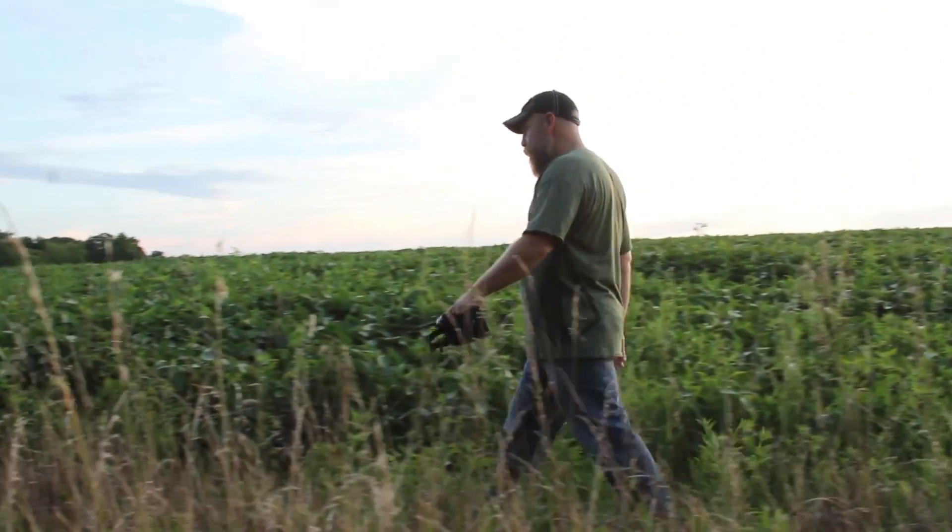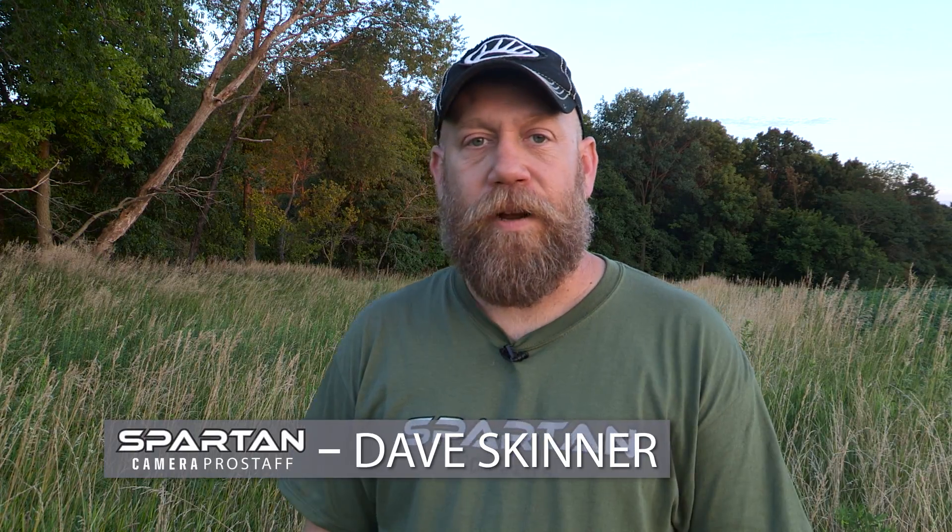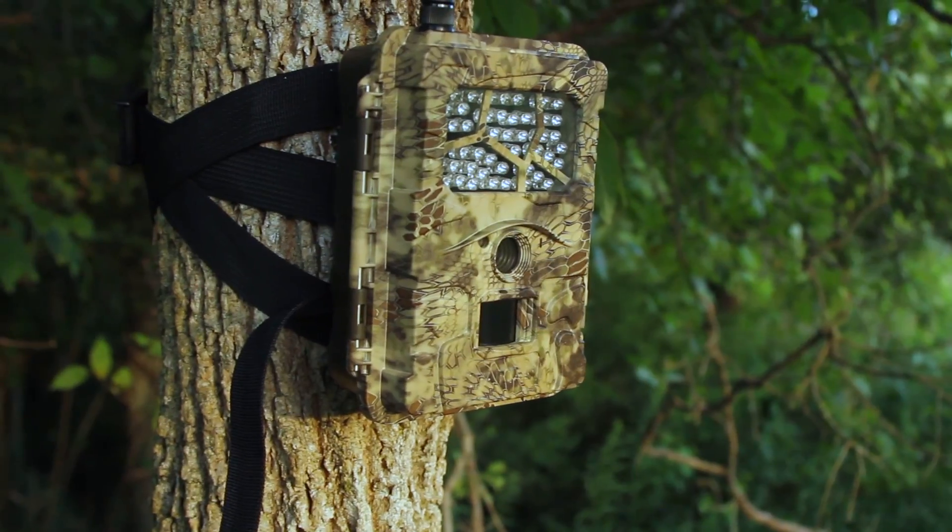Hardcore bow hunters have a pretty good bag of tricks, and some of those tools are just irreplaceable. Obviously you can't bow hunt without a bow, but with today's technology there are things we couldn't even dream of just a few years ago, and the Spartan Go Cam is one of those items.